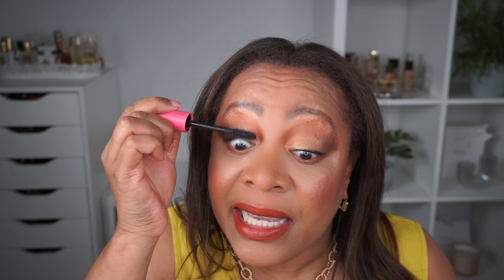I went in once with the wand and then applied it to the lashes. I am doing this the way I normally do my mascara — I go in once and coat my lashes. This is with one dip of the mascara, and I am still using that same one dip as I apply it normally.